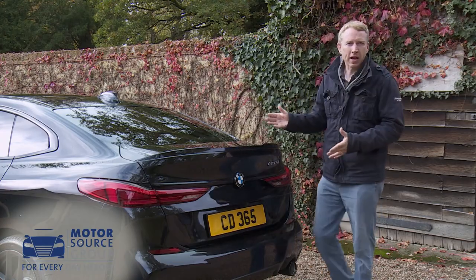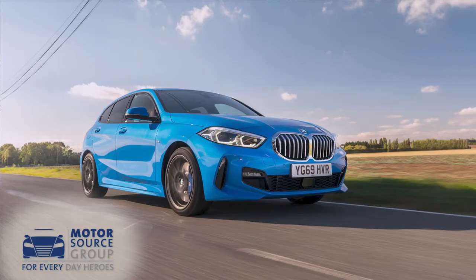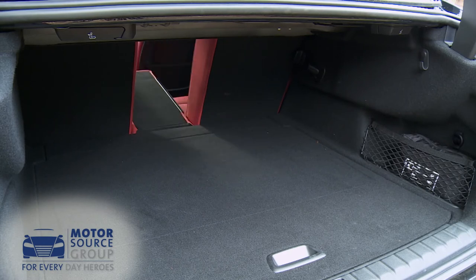Let's take a look out back. Inside the trunk, you're provided with a reasonable 430 litres of cargo capacity. That's 50 litres more than a 1 Series hatch, but 30 litres less than that Mercedes CLA rival. Long items like skis can be passed through between a couple of rear-seated folk.